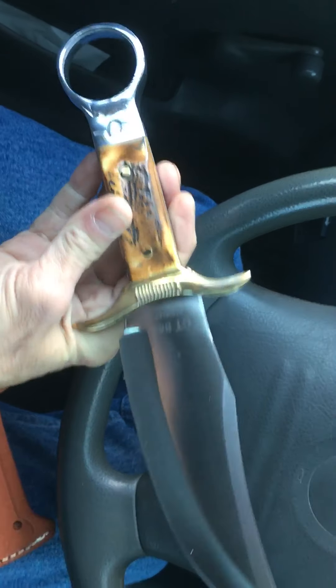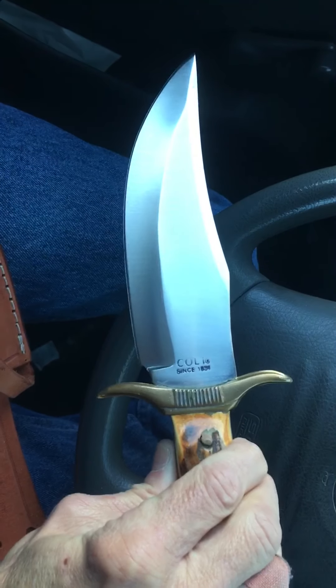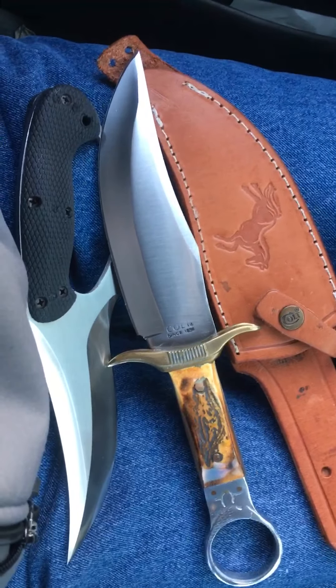I'll do a video soon on all of them so you'll get a chance to see all of them at once. The Colt Saddle Ring Bowie. Alright guys, hope y'all have an awesome day. This is Donovan from Mississippi.